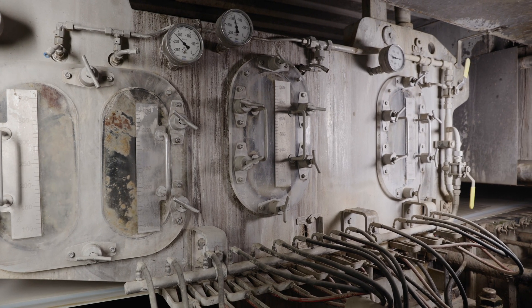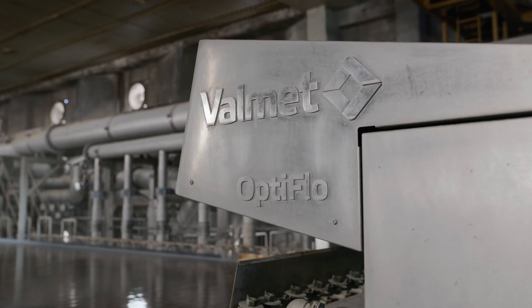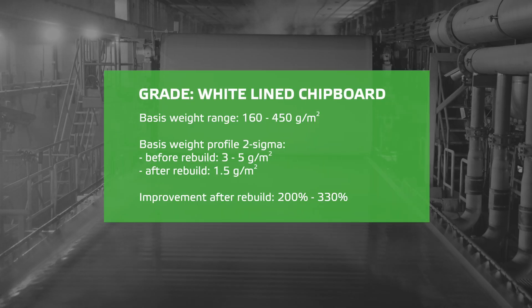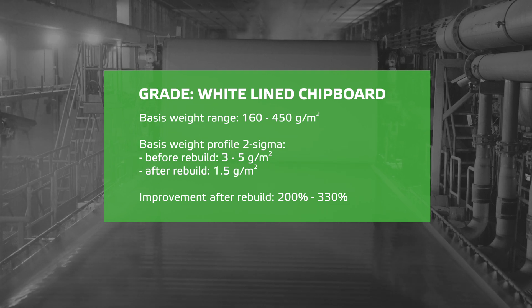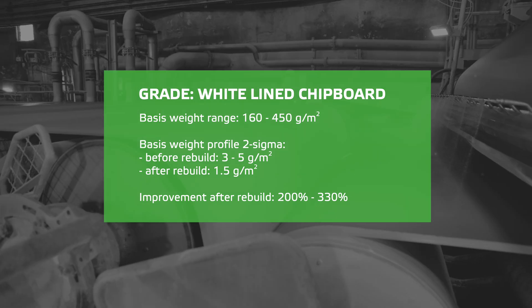The wet end consists of three state-of-the-art Valmet OptiFlow head boxes, which bring quality, stability, and runability. The main benefit is CD-Pro profiling known as 2 Sigma. In our previous machine configuration, this parameter was from 3 to 5, and nowadays it is up to 1.5.